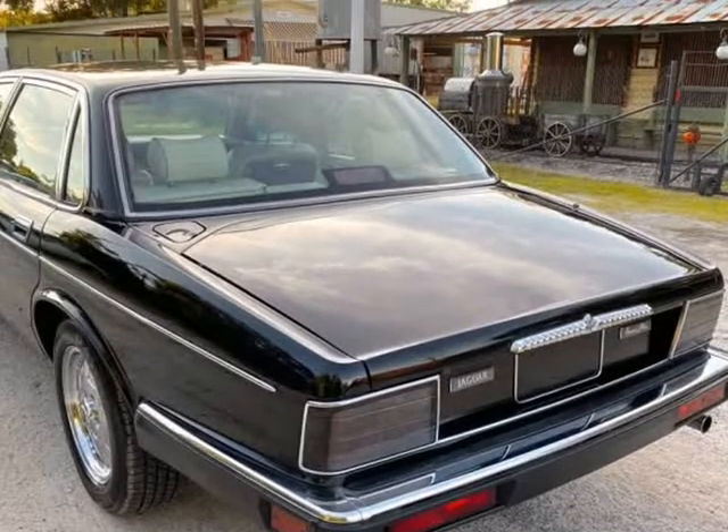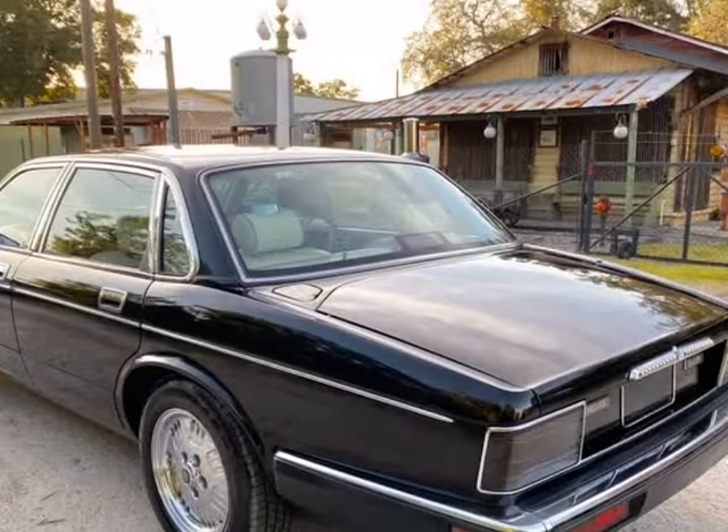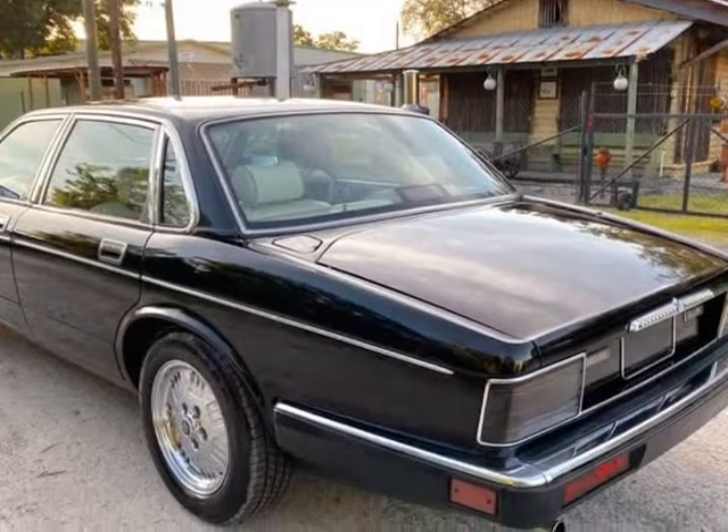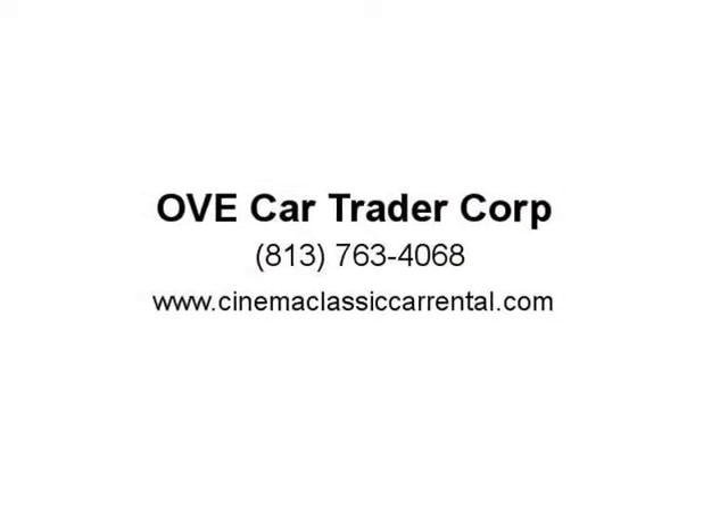Attention: buyer is responsible for all possible unknown or unforeseen imperfections, wear and tear, or mechanical problems that may result from a vehicle that has been stored or unused for long periods of time. Hired private inspections before buying are welcome. We are not a restorer — visit us at cinemaclassyccarrental.com.